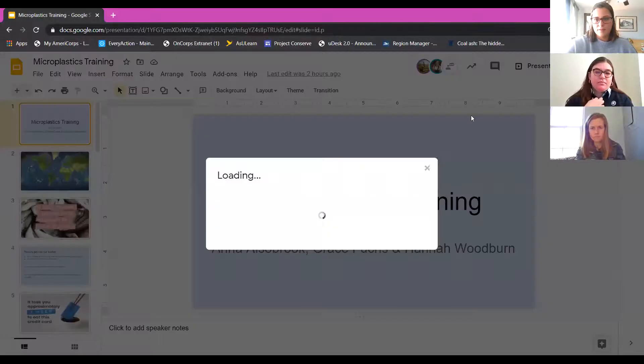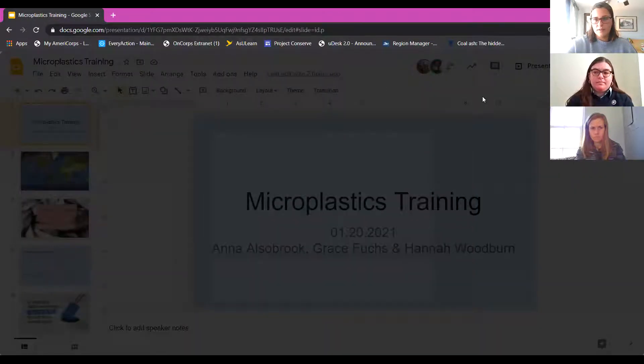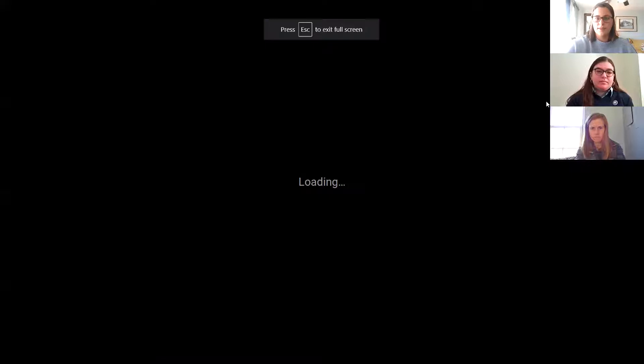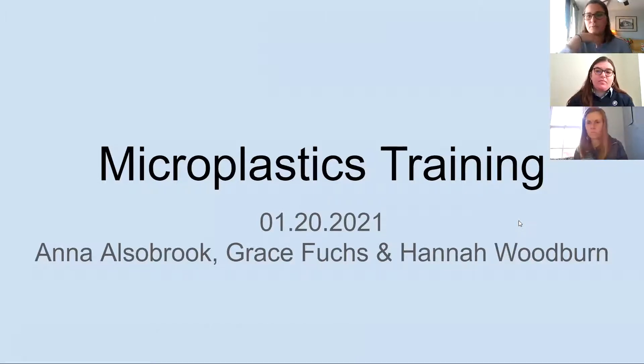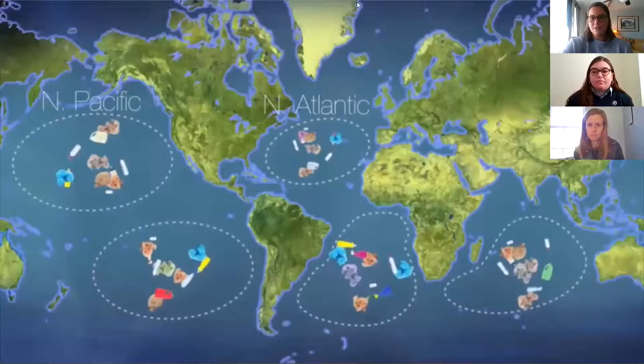I'll share my screen and we can get started. Today we're doing the microplastic screening. We'll be talking about a new program we're going to be rolling out through the new year and continuing for the next year. There's Anna, our Watershed Outreach Coordinator for Mountain True; Grace Fuchs, an AmeriCorps member; and myself, Hannah, an AmeriCorps member working with the Watauga Riverkeeper. Grace will give us a little background.